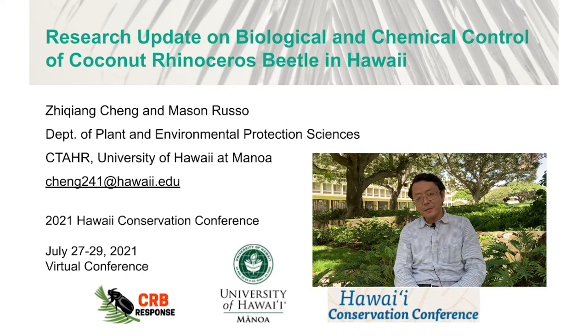Good afternoon everybody. Today I will be talking about my research update on chemical and biological control of coconut rhinoceros beetle in Hawaii.